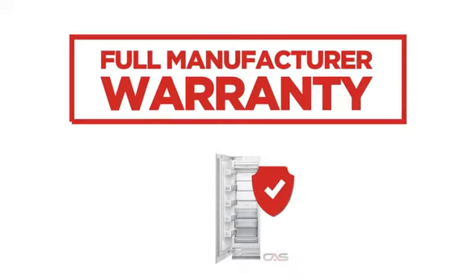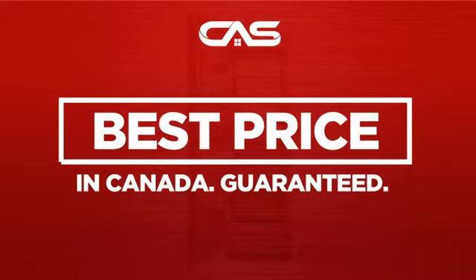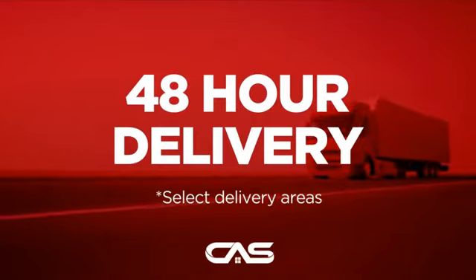Backed with a full manufacturer warranty. And only at Canadian Appliance Source you get this freezer at the best price in Canada. Plus, it can be delivered within 48 hours.